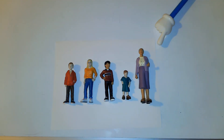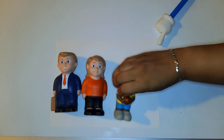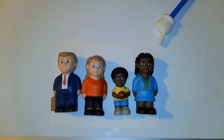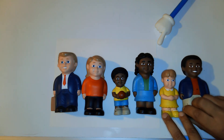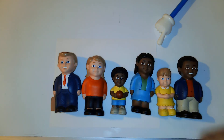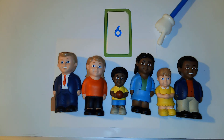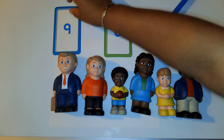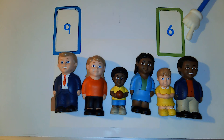All right, now cover your eyes again because I have to put out more people. Make sure you're not peeking. I'm really going to try to trick you this time because the two numbers I'm putting out look really similar — they look alike.